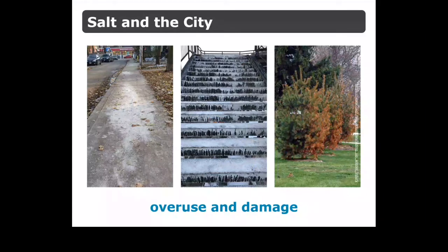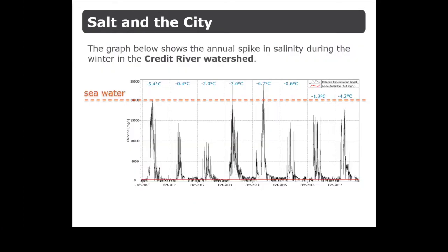Every winter, we introduce extremely high volumes of salt into an ecosystem that does not have the ability to cope with it. Although salt is a component of our local environment, it exists naturally at very low levels, and plants and animals are not able to adapt to a sudden influx of salt. This graph shows the annual spike in salinity during the winter in the Credit River watershed during years when we've had colder weather.